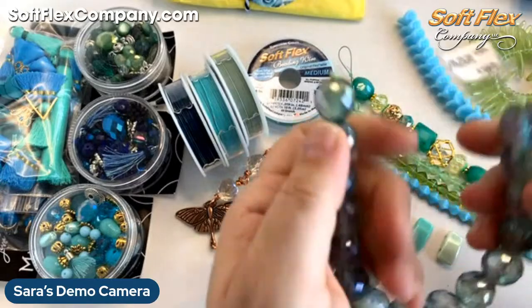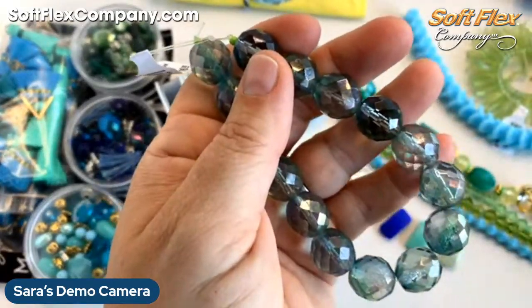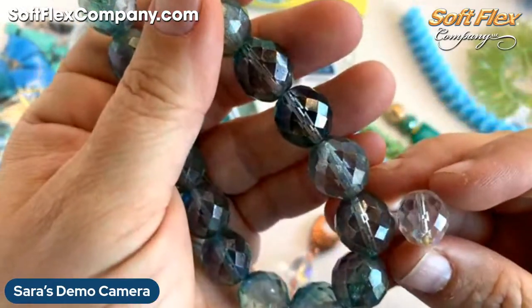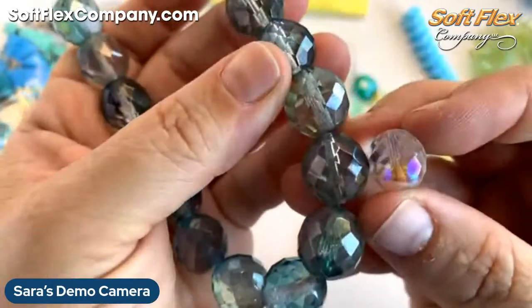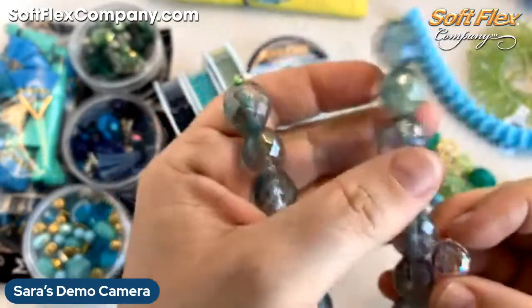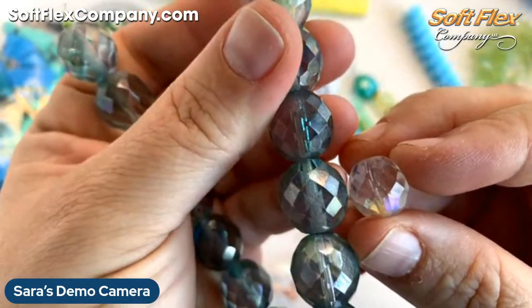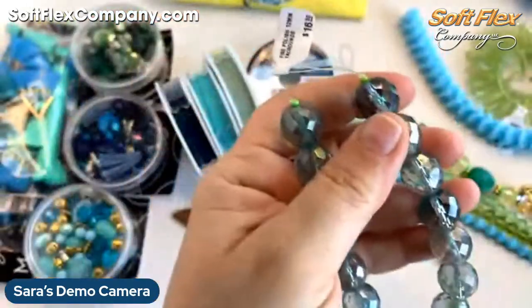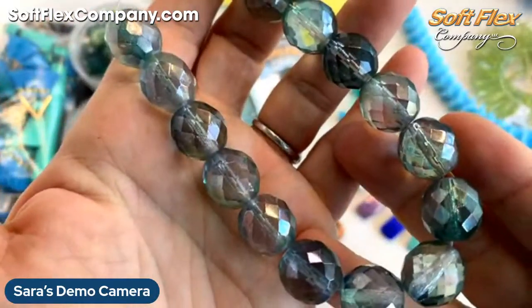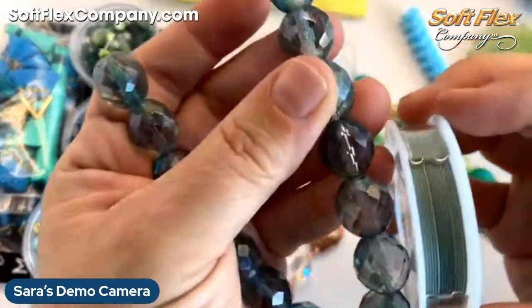These are Czech glass beads. This particular one is a nice size — I think it's actually bigger than 12 millimeter, probably closer to 14 millimeter. Kristin, you might want to have Rosa check on that tag size. But look at those beautiful beads — such a pretty color. They remind me of a mermaid tail; they're a really lovely color, very similar to our fluorite color.